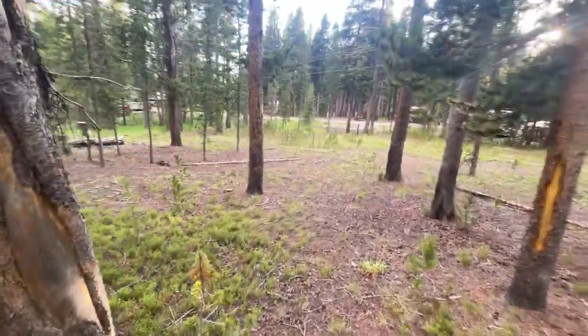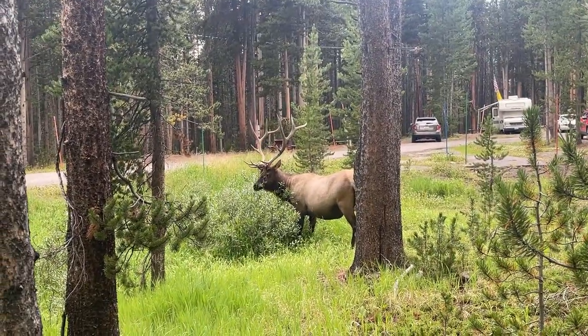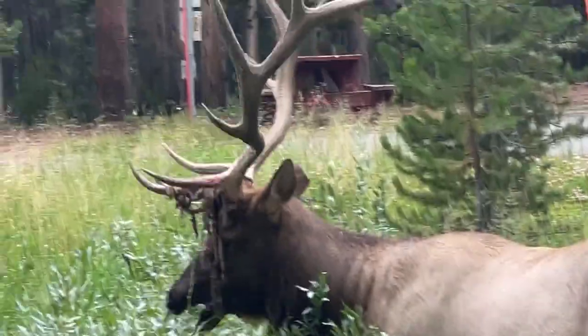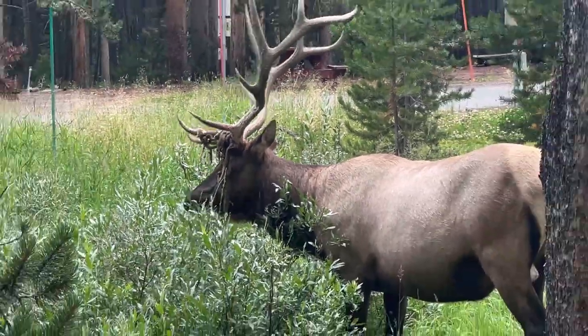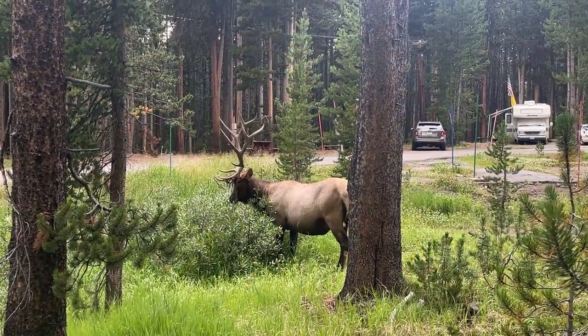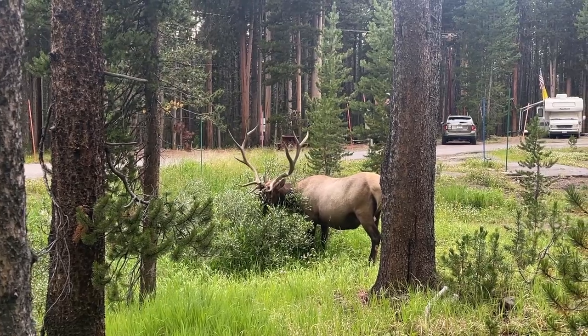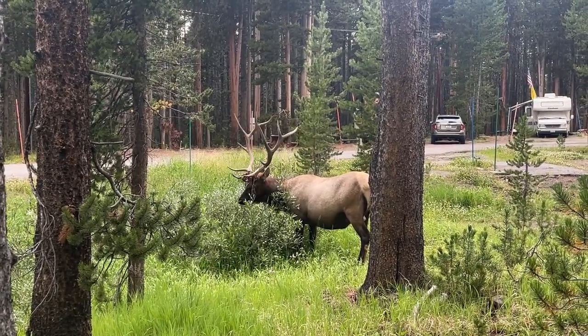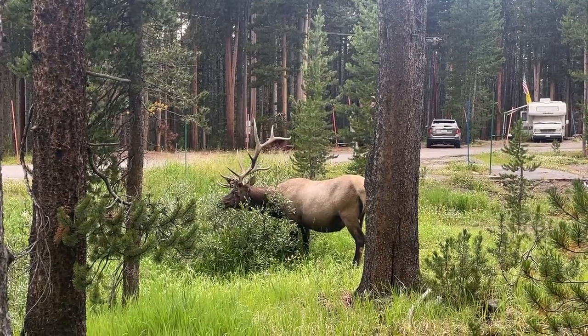Found another elk. Let's see — he's got his velvet from his rack hanging over his ear there. They rub up against the trees to get it off, from my understanding. Cool. He's just chowing down.